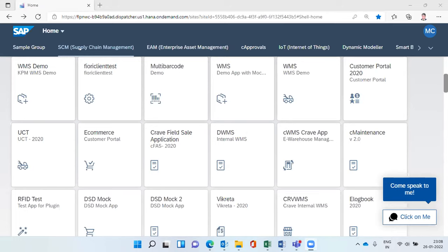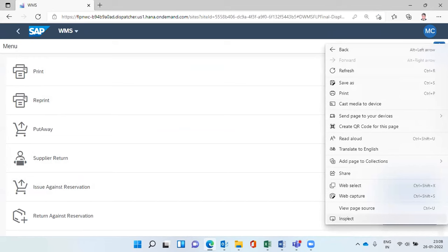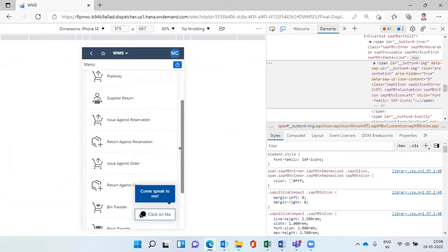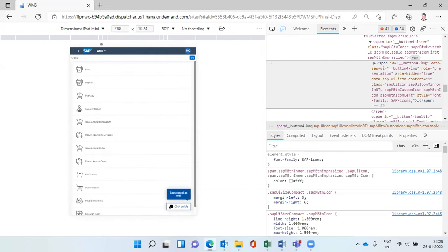Here you can see the apps: printing, reprinting, and put-away. The beauty of this app is it can take any form factor — mobile, tablet, or iPad. You can change the screen size. For the sake of this presentation, I'll use our FLP device. Here is the printing app. The major pain area most warehouses face is increased turnaround time — users have to go to the warehouse cabin, take a printout, go to the area of operation, and paste it.